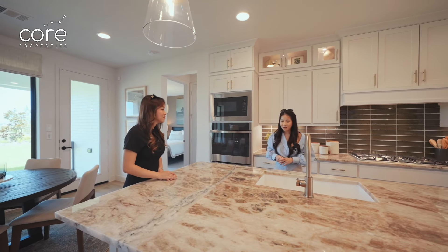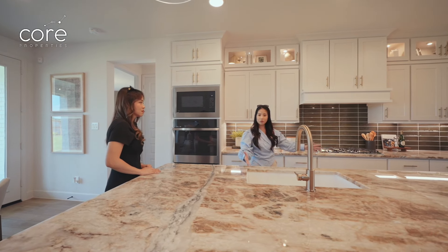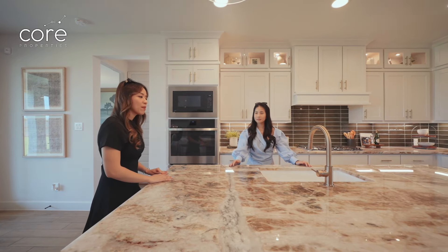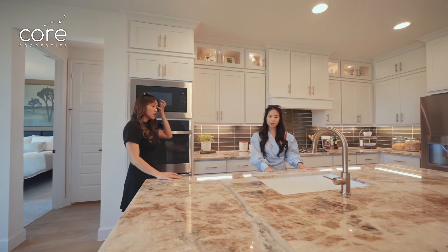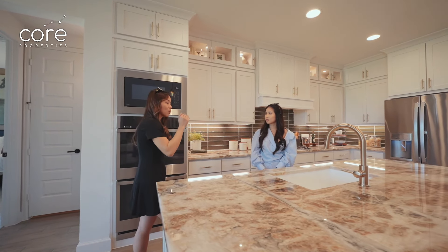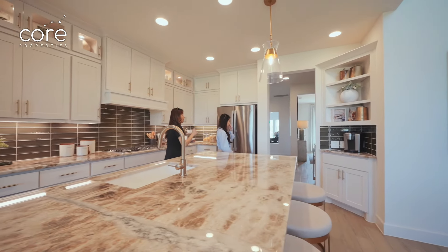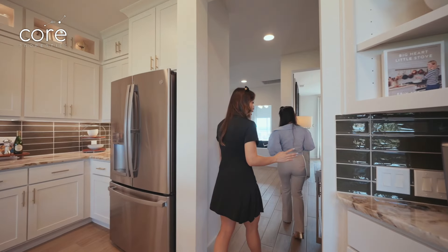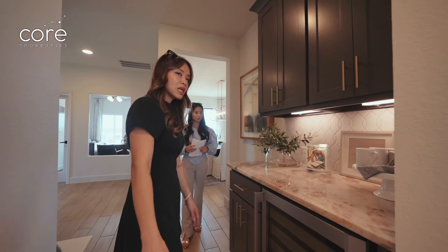The sink and the stove are not opposite each other, even though the island is right opposite. This is something Asians really like, so if any of you like feng shui, this is one of the very good houses. Also, walking in from the formal dining, there is still a space where you can make a bar or store wine right here, which connects to the kitchen.